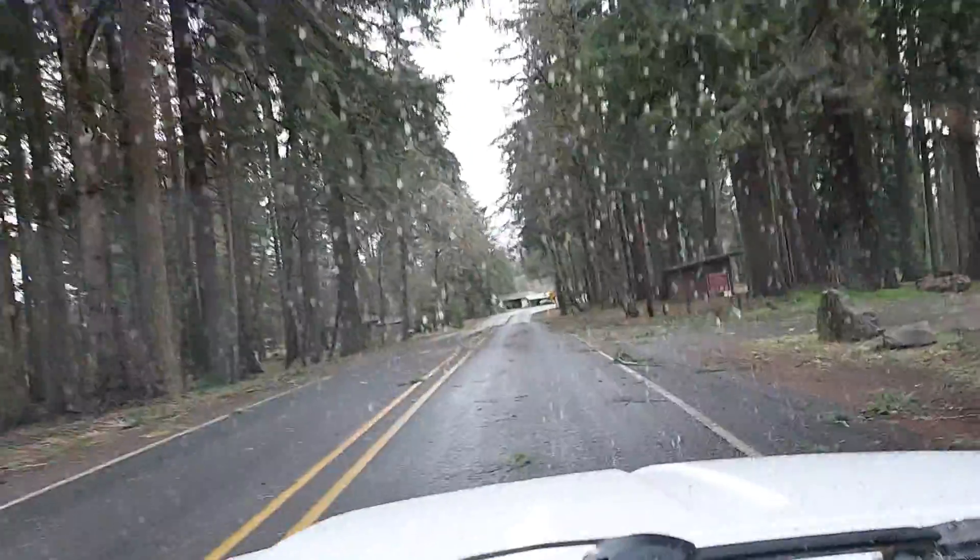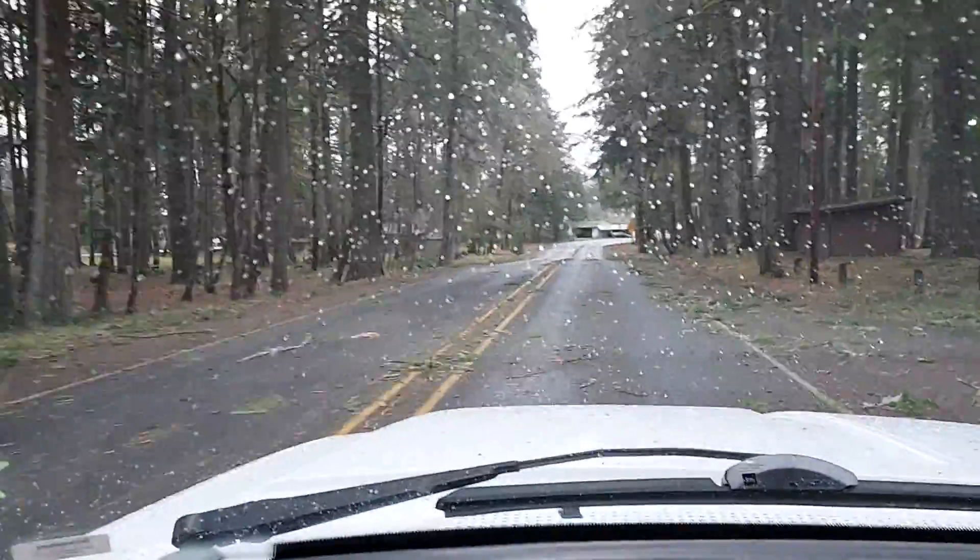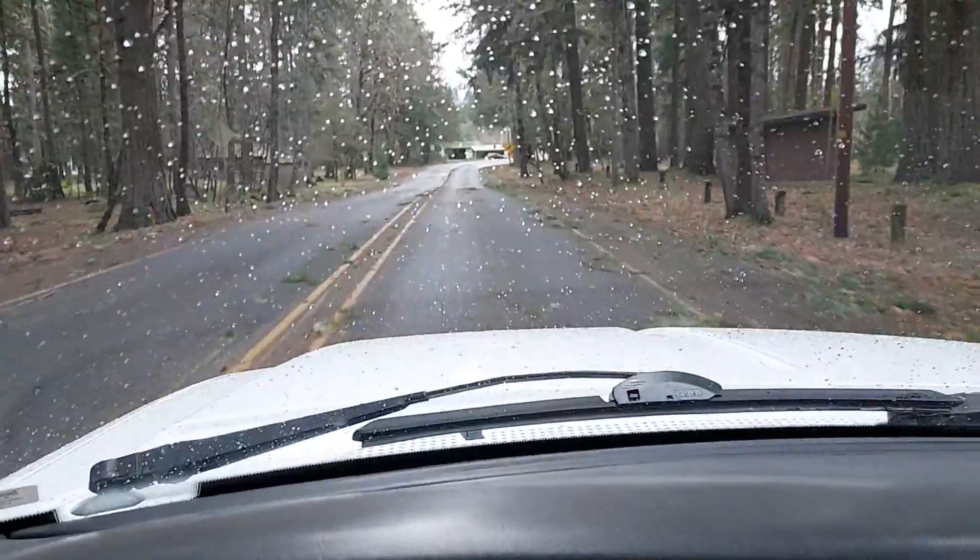You can see a lot of branches have blown off some of these trees, and some of these trees are down too.